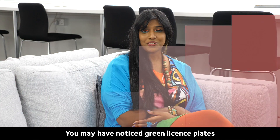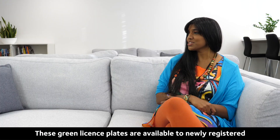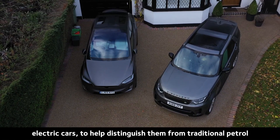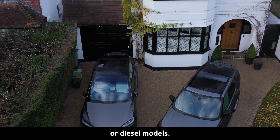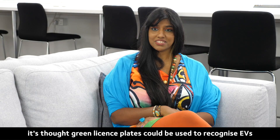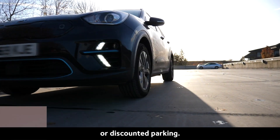You may have noticed green licence plates popping up on our roads. These green licence plates are available to newly registered electric cars to help distinguish them from traditional petrol or diesel models. Going forward, it's thought green licence plates could be used to recognise EVs that are eligible for free entry to zero emission zones or discounted parking.